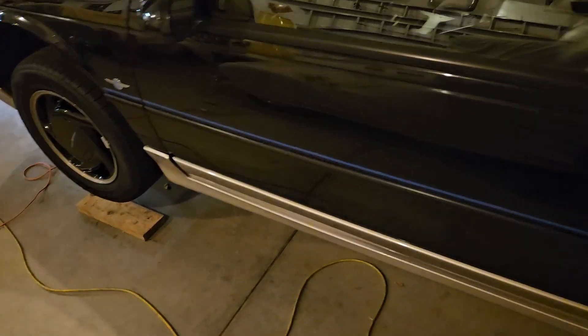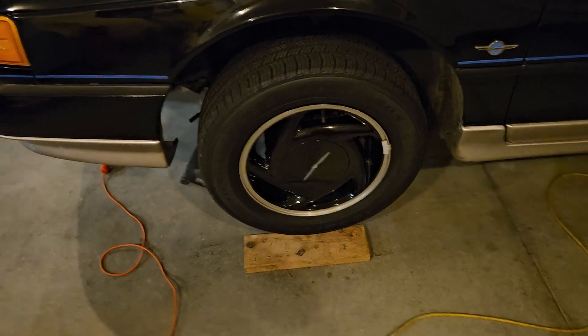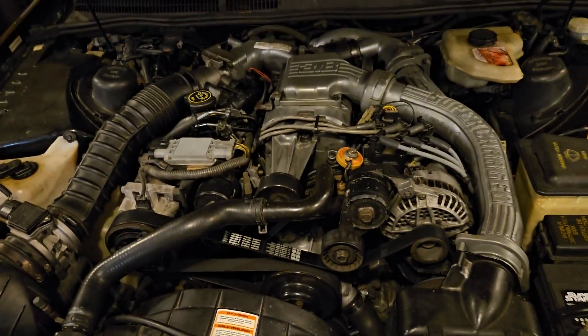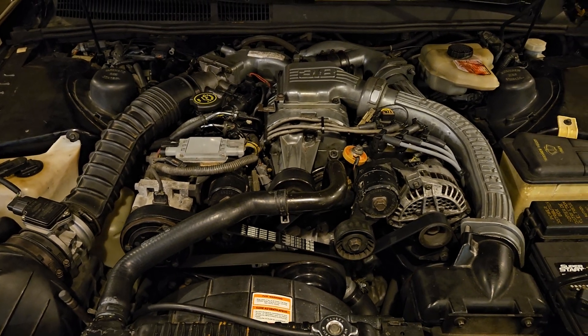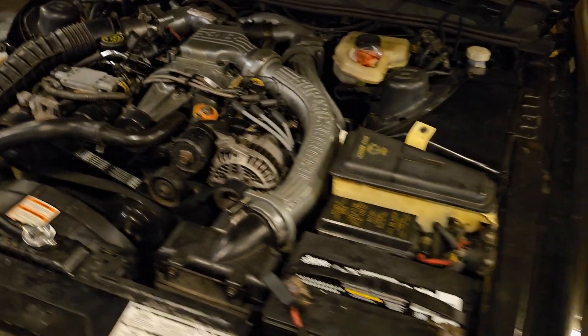So step one - the only goal tonight was to get the exhaust off. Now we can get out from under the car and start working up here on this cluttered mess. Next time it should look a little more like an engine once you get that blower out and you can actually see what's going on in there. That's the update for now.